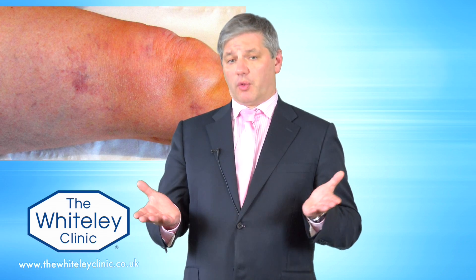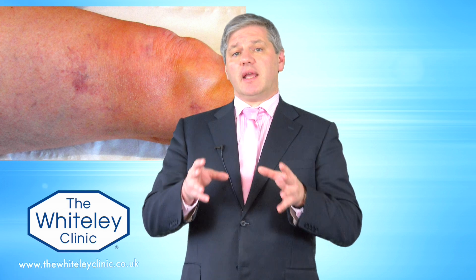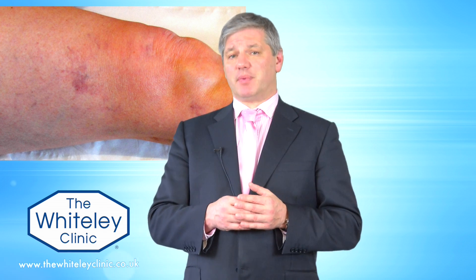Telangiectasia, thread veins, or spider veins of the legs are actually associated with other veins feeding blood into them in 89% of people. So C1 telangiectasia or thread veins only exist by themselves in 11% of people.